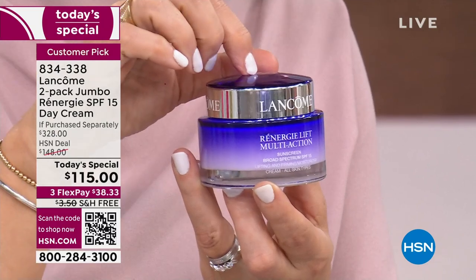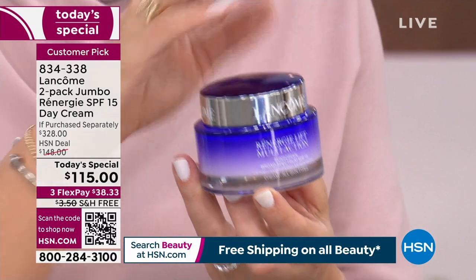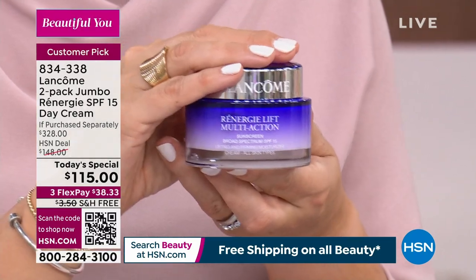Plus, we added SPF 15 in here. That's going to protect your skin from the one thing that causes aging. It is just such an amazing value. I've got lots more to share with you about this product.